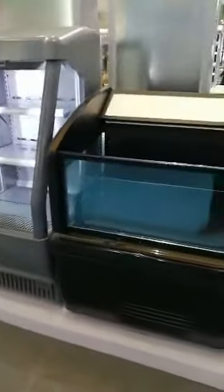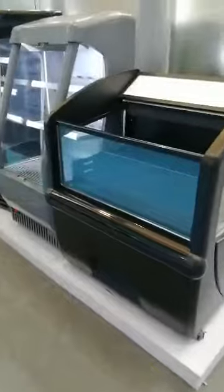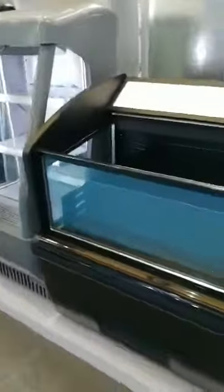This is a mini island freezer and island chiller. It can be a chiller or freezer, and there are inside shelves with highly adjustable configurations.